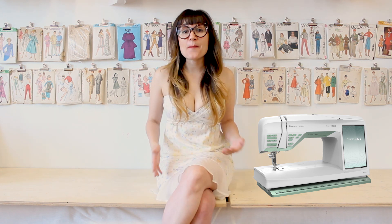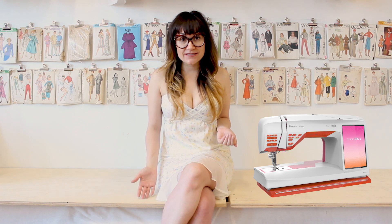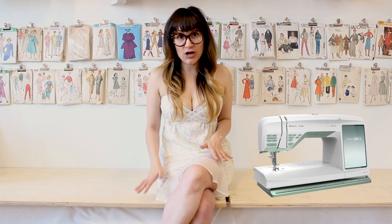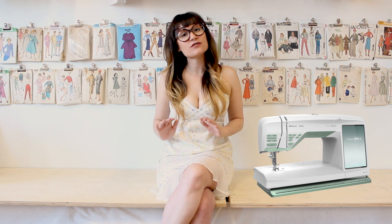Which sewing machine best represents your aesthetic? Are you a Vivid Sunset? Are you an Indigo Ice? Or are you a Modern Mint? If you want one of these amazing limited edition colors, you have to go to your dealer by July 21st to order because they are limited edition.